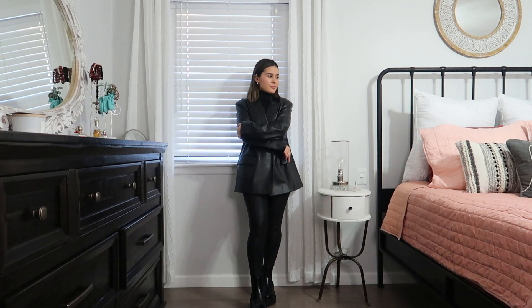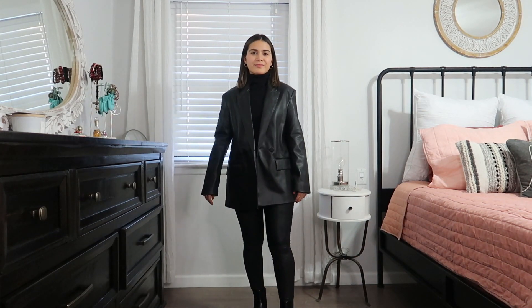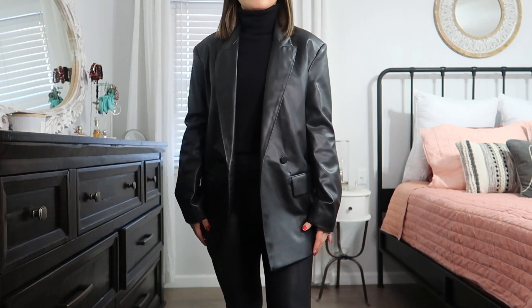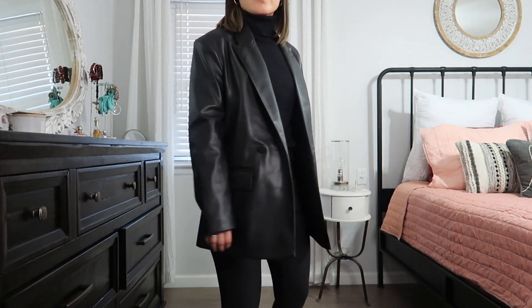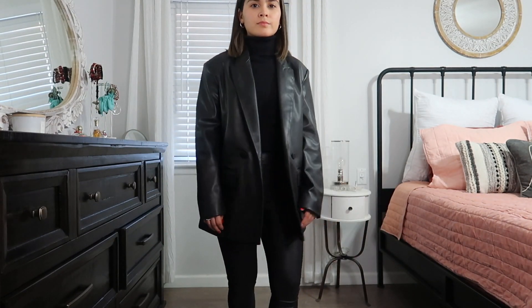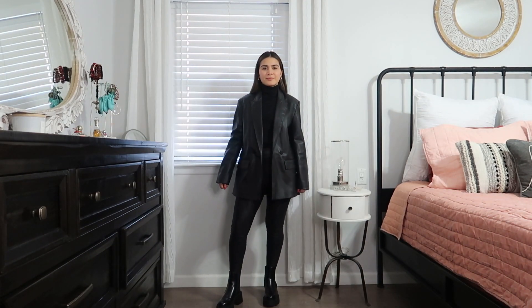The last and final outfit is the Office Happy Hour look, which consists of another oversized blazer. But this time, it's a faux leather blazer. Who doesn't love leather on leather? I definitely do. It's another more put-together look with the black turtleneck, adding sophistication but with some edge, thanks to the blazer.